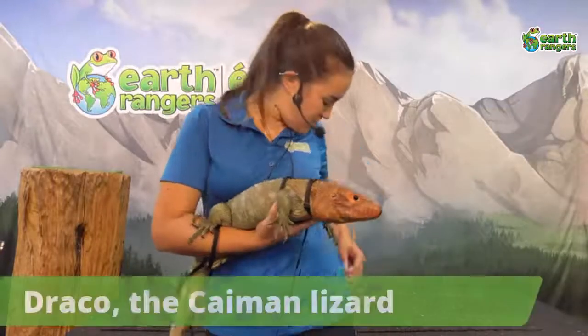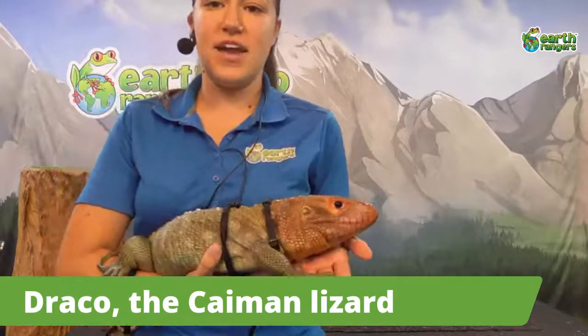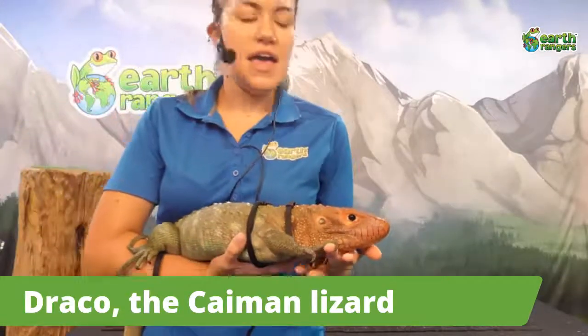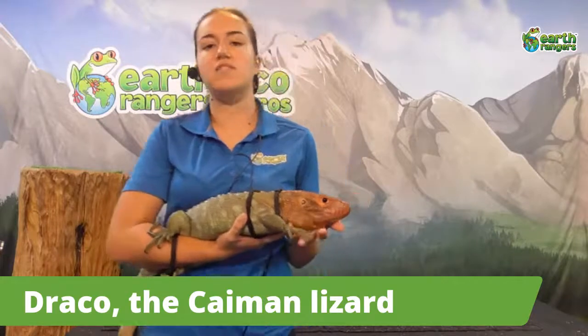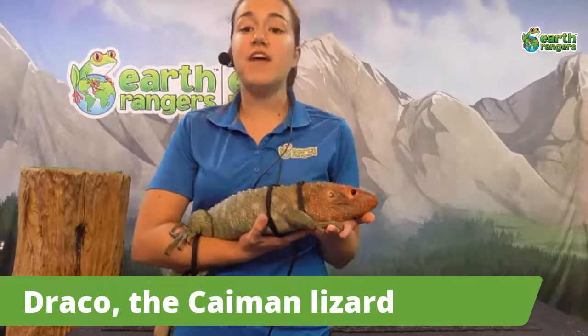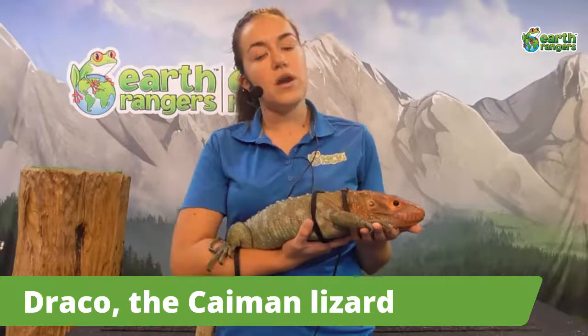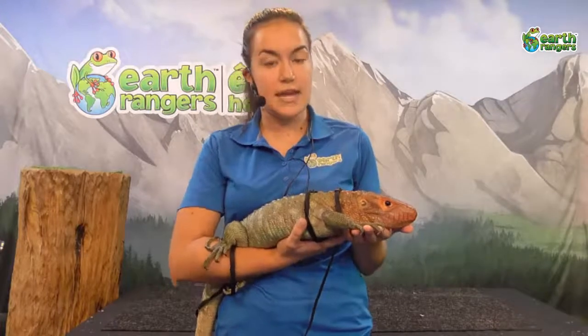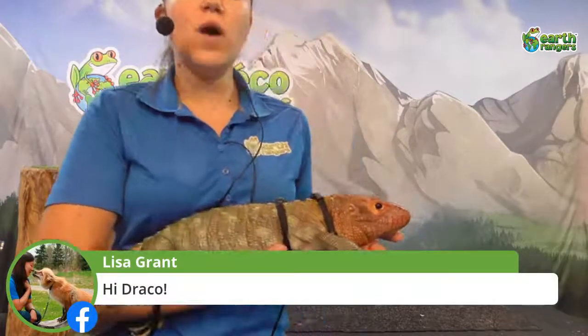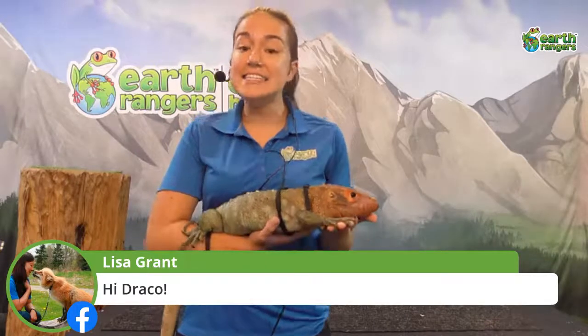This here is Draco — I'll give you a nice close-up of him. He is the caiman lizard. He also comes from South America, and specifically you're going to find these guys along the Amazon River. They can be found in Colombia, Ecuador, Peru, and some parts of Brazil and Guyana.